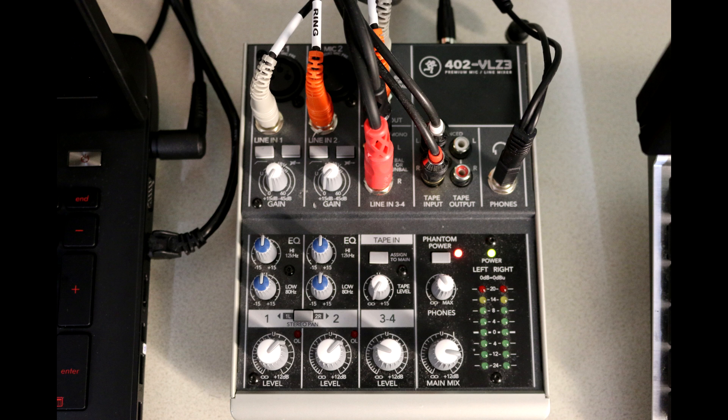Lines three and four are RCA to quarter inch coming in from the digital to analog converter box. I can raise and lower the gain on that not just for the stream but also for the mix that goes into my headset. To the right of that you'll notice the tape input — that's the streaming PC with the ASUS Phoebus sound card.